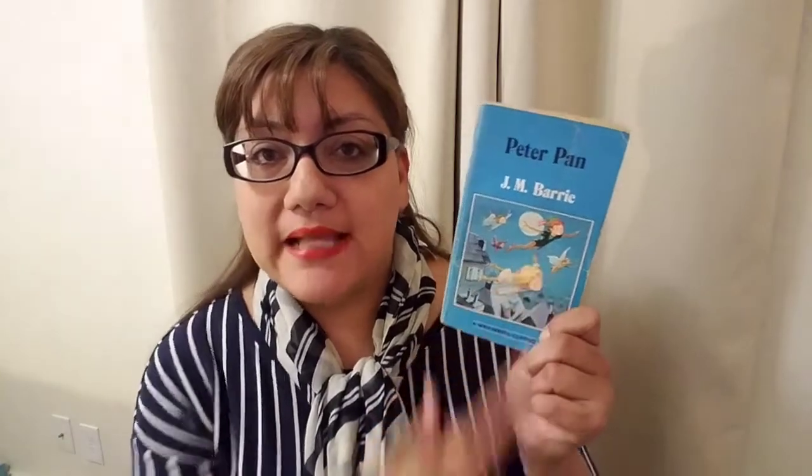I'm sure the book is a lot different than the Disney cartoon, because it is a classic, so I'm looking forward to reading it. Of course everybody knows what this book is about — it's about Wendy going with Peter Pan to Never Never Land and her adventures there. This is the classic I'm going to read for the month of March.